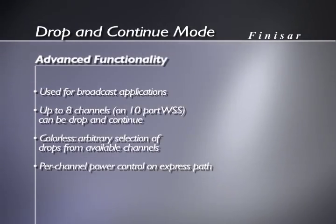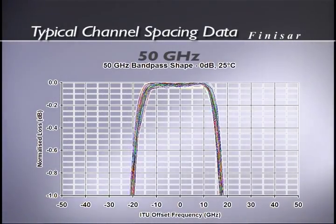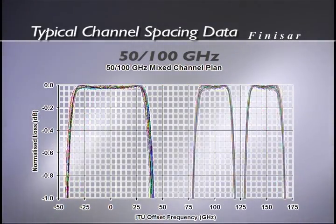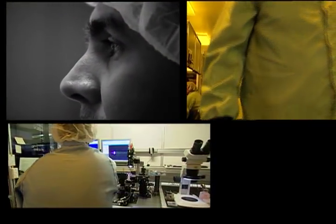Our mixed channel plan provides the ability for the customer to choose between 50 GHz channels and 100 GHz channels. Importantly, they can choose this on the fly and reconfigure their networks to support both of these channel formats. We're the only ones at the moment that can offer this feature in a large port-count WSS, and we see an increasing demand from our customers for the ability to mix their channel plans in their networks.